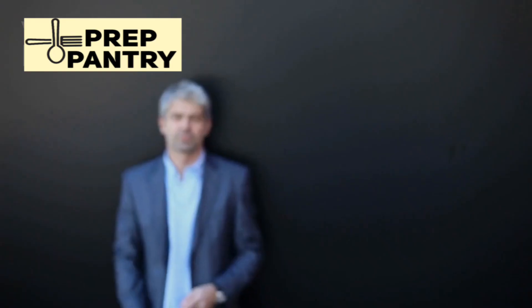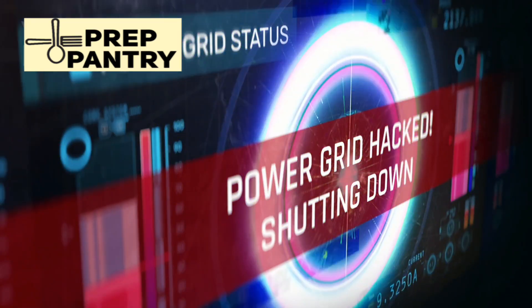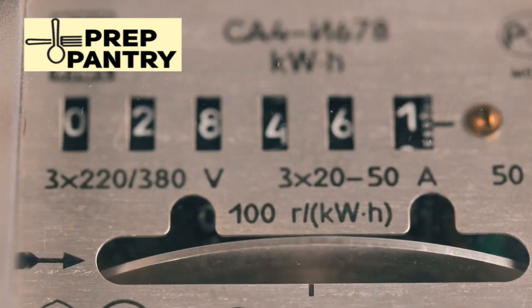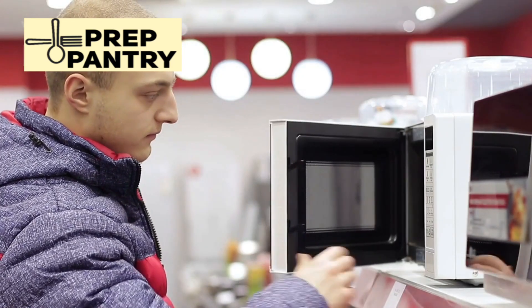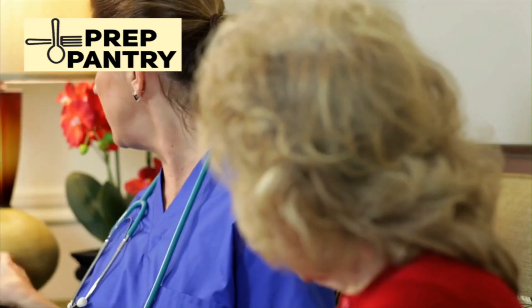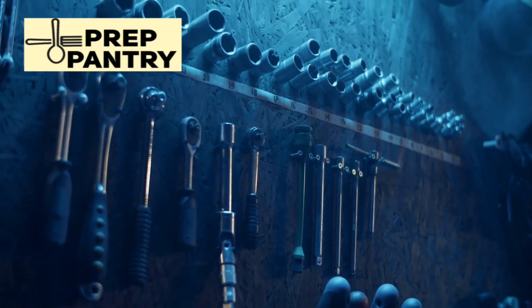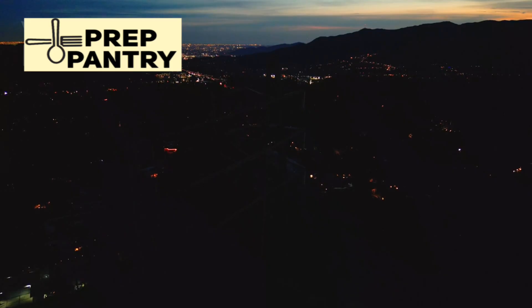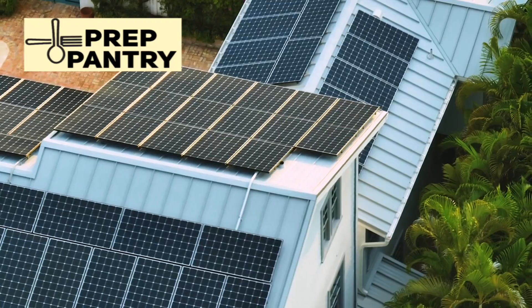Now let's talk about what this thing can actually power, because this is where the rubber meets the road. The HomePower 3000 delivers up to 3,600 watts of continuous output and can handle surges up to 7,200 watts. This means you can run your full-size refrigerator and freezer to keep your family's food safe during extended outages, power a microwave to cook meals when your electric stove is down, keep a CPAP machine running reliably throughout the night, and even run power tools if you need to make repairs or clear debris after a storm. Jackery focused on what they call essential home backup — a much smarter strategy because it's actually achievable and affordable.